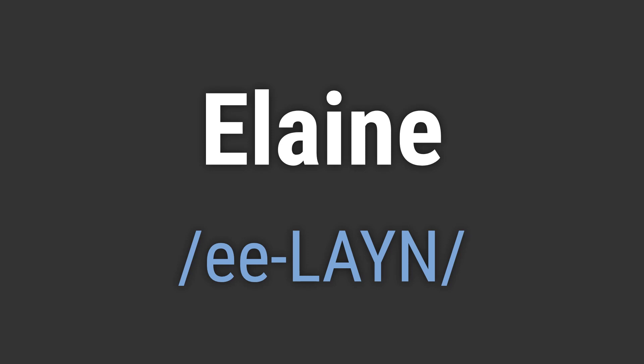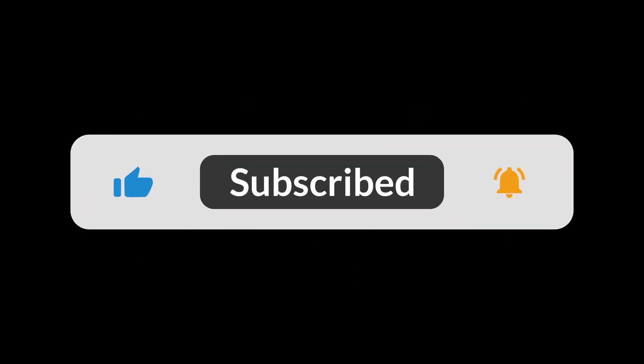Like, hello Elaine. Goodbye Elaine. If you found the video helpful, hit the like button and subscribe for more on commonly mispronounced words. Thanks for your support.